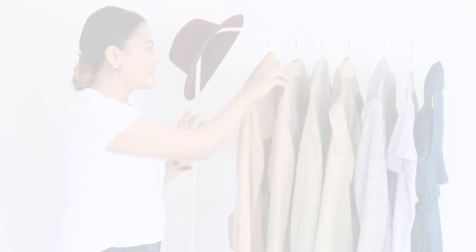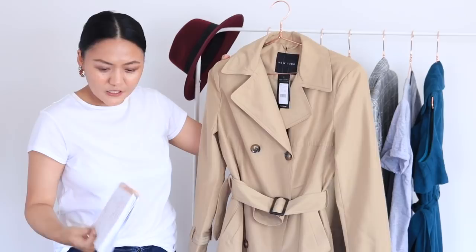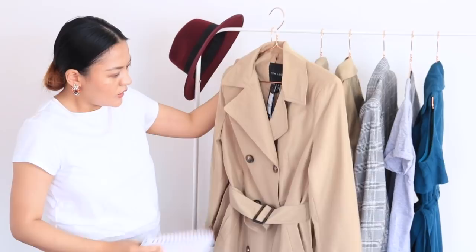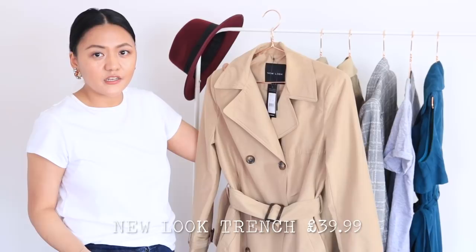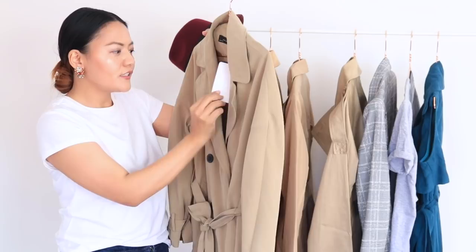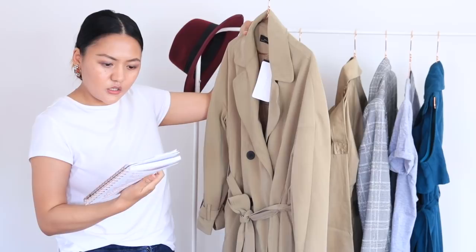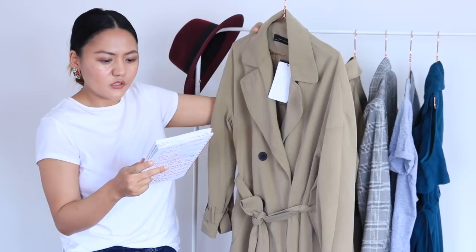The second one is from New Look. The color is camel and the composition is 100% polyester. The price is £39.99 — this is actually the cheapest one. The third one I have is a Zara one, in tan color. The price is £69.99 — quite pricey for a trench. The composition for the Zara one is 93% viscose and 7% polyester.